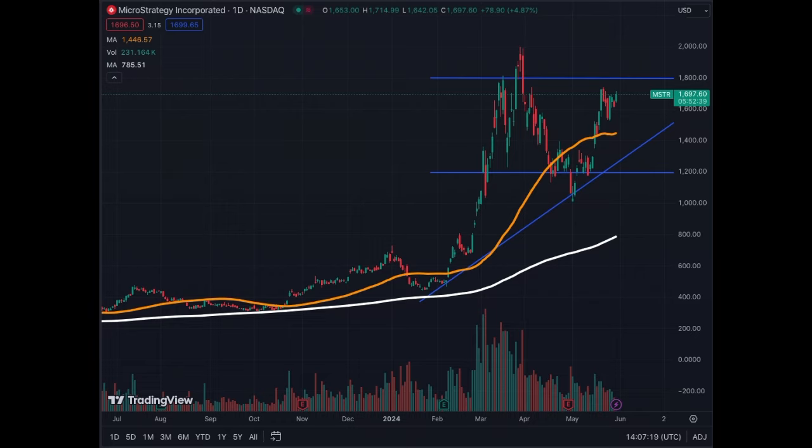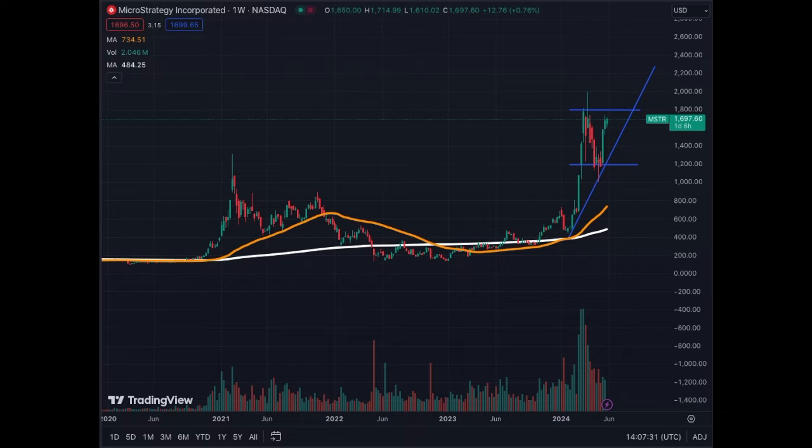On the weekly chart we see that same structure with the 50% retracement — a healthy correction we had to have in order to aim higher. The trend line indicates potentials of $2,200 and beyond once we break the $1,800 and $2,000 levels.